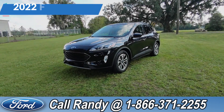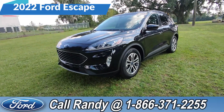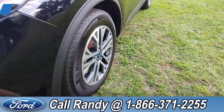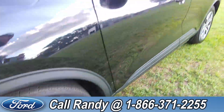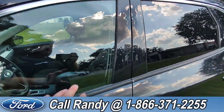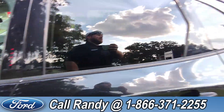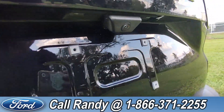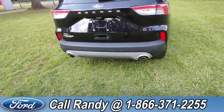Hey, it's Anthony here over at Santa Fe Ford. Today we're looking at this 2022 Ford Escape. In the front we have fog lights, alloy wheels, tinted windows, and keypad entry. Around the back we have a backup camera, backup sensors, and dual exhaust.